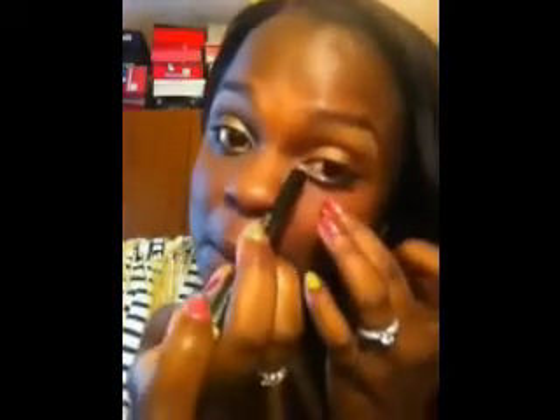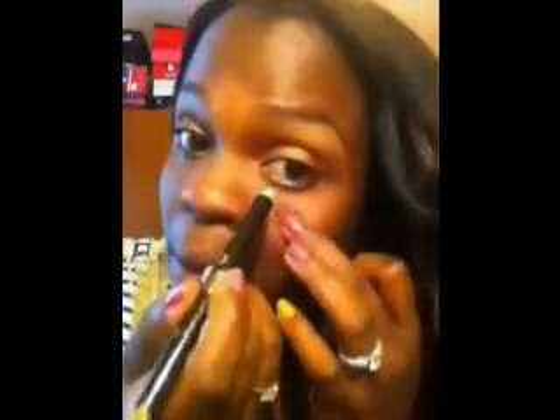That gives it this shimmer bronze look. I'm gonna apply the dark side to the outer area of my under eye. So yeah, simple. And I'm just gonna apply some of my blush in Sweet Rose from Milani.